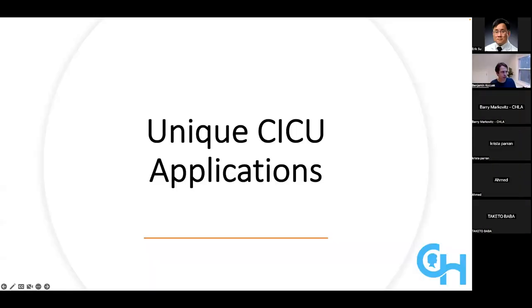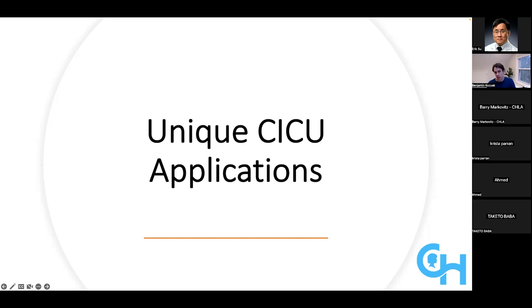I want to talk for a few minutes about some unique CICU applications that I think are certainly of interest to me and others in the field of cardiac critical care, but have some carryover utility into other fields of pediatric critical care medicine as well.